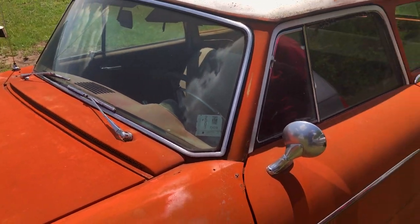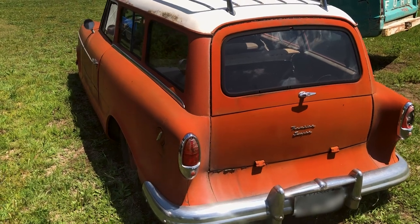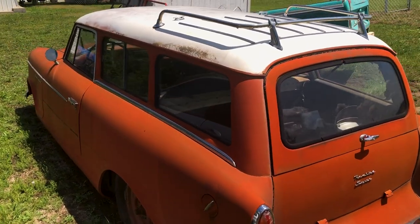So what year did you get it? I got it in 2004. My son drove it from Jetmore to southeast Kansas back and forth for a while.